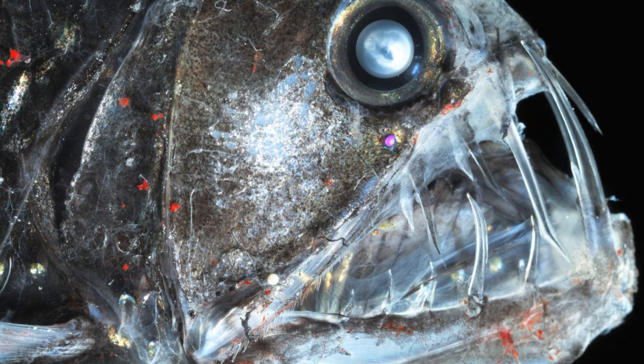Welcome to another episode of Animal Profile. In this video, I will be talking about a mysterious deep-sea predator, the viperfish.